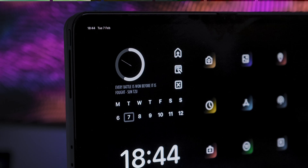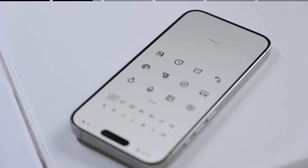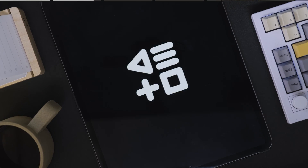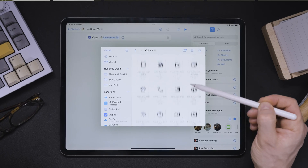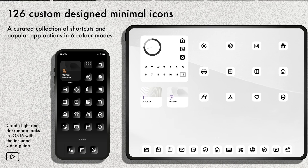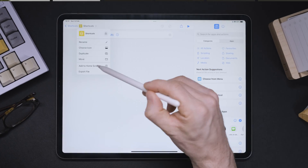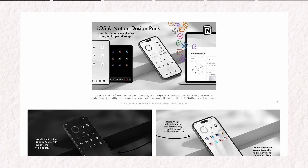Would you like to make your iPad setup or iPhone look like this? These are icons from my iOS and Notion design packs — a complete set of minimal icons in black and white, and transparent gradient sets that allow you to use the native Apple shortcut colors to color your perfect custom iPad look. Check them out via the link in the description and check out my guide video on how to customize your iPad or iPhone with them too. Head to bettercreating.com after this video for more.